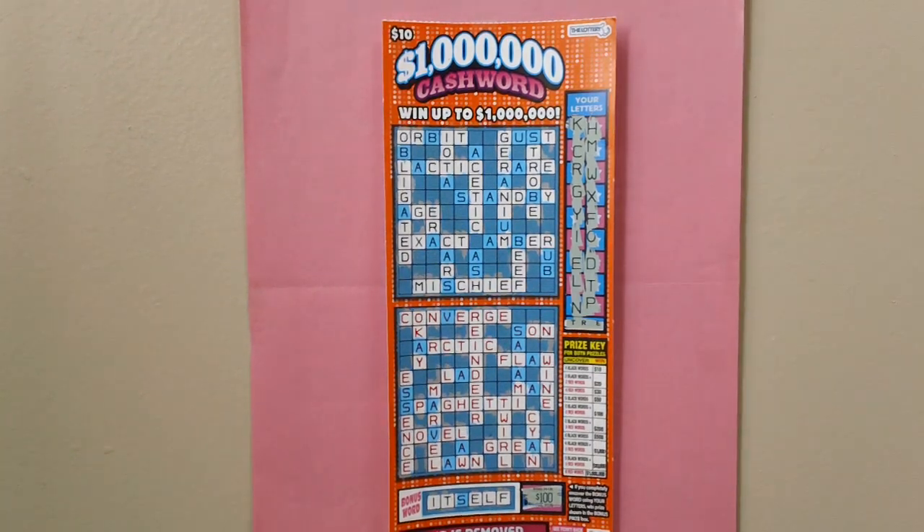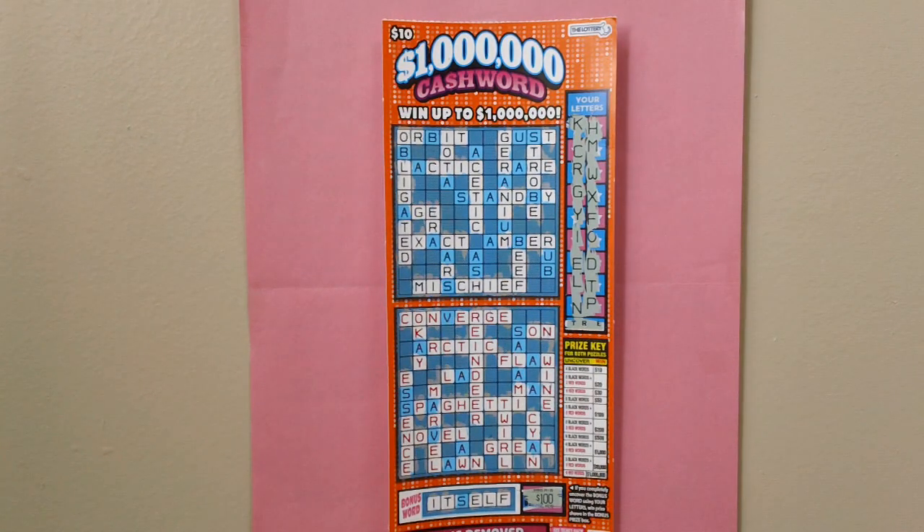Here is a $10, $1,000,000 crossword stretch ticket from Massachusetts — a $1,000,000 crossword lottery stretch ticket. Ticket number 7-4.